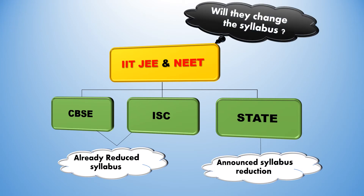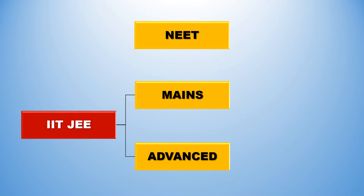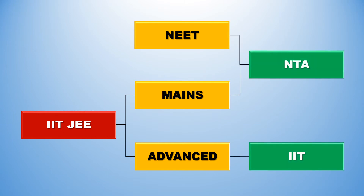Will there be any syllabus reduction for JEE and NEET examinations? Let's analyze a bit. At the national level, students take mainly three exams: NEET for Medical Entrance, and JEE Mains and JEE Advanced for Engineering Entrance. Of these three exams, NEET and Mains are conducted by the National Testing Agency, i.e. NTA, and Advanced is conducted by any one of the IITs.